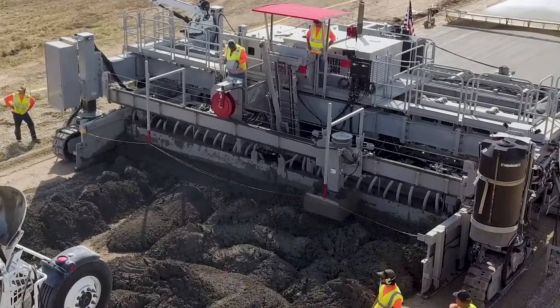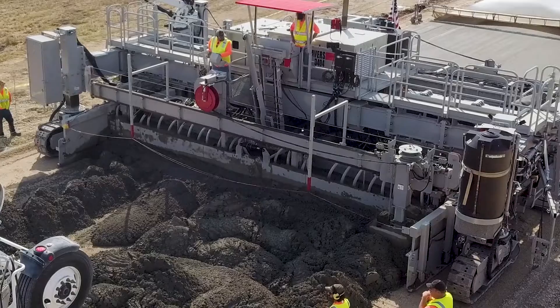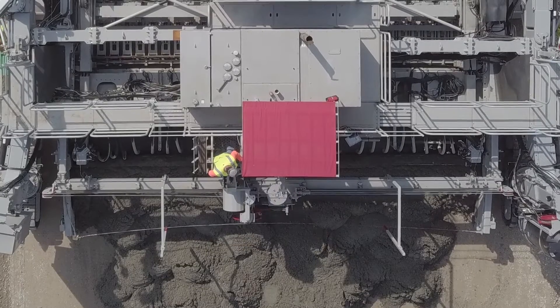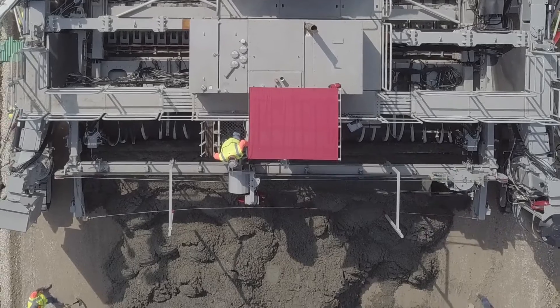Numerous other features have been built into the SF3404 to make it the most innovative full-width slip form paver on the market. For example, a unique vibrator cruise control automatically adjusts the vibrators to maintain consistent vibration frequency despite fluctuations in oil viscosity or changes in the concrete slump.